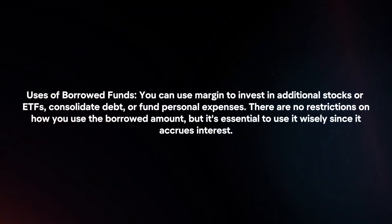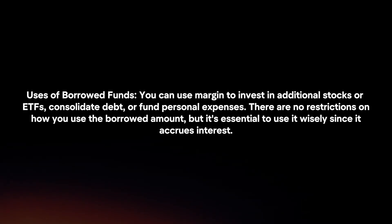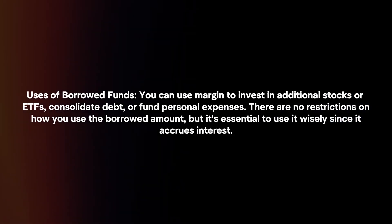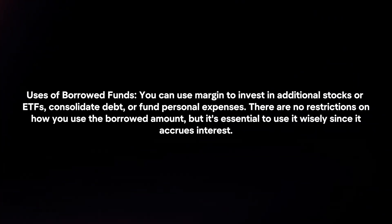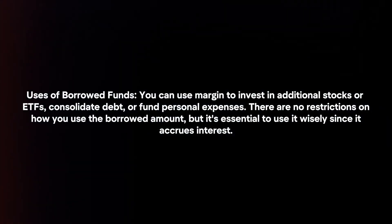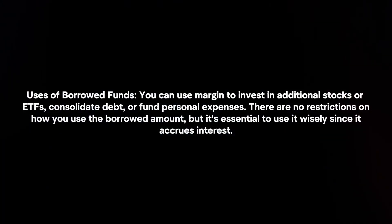Uses of Borrowed Funds: You can use margin to invest in additional stocks or ETFs, consolidate debt, or fund personal expenses. There are no restrictions on how you use the borrowed amount, but it's essential to use it wisely since it accrues interest.